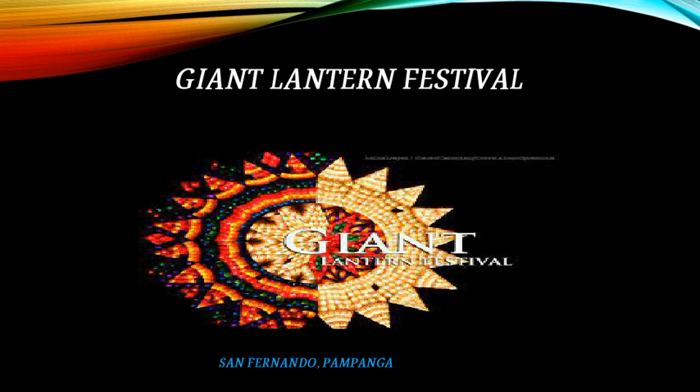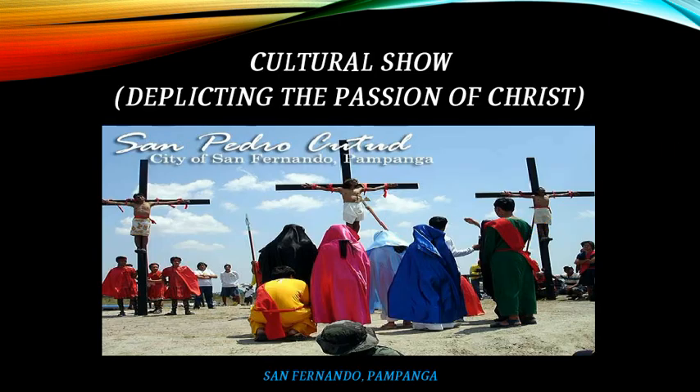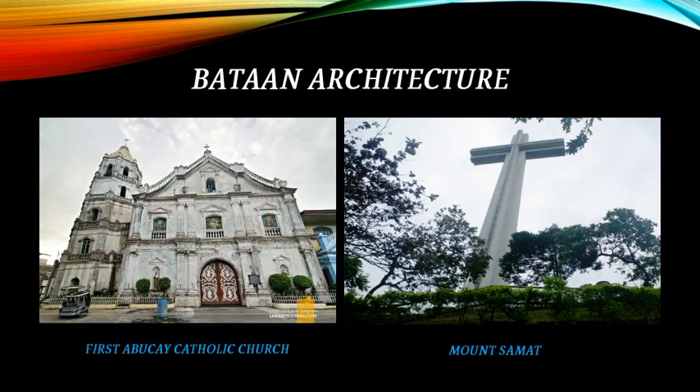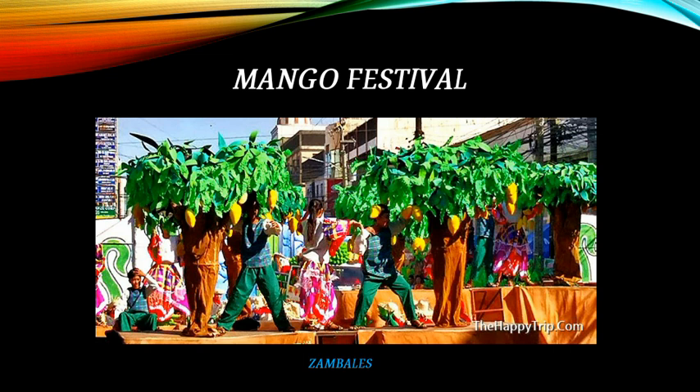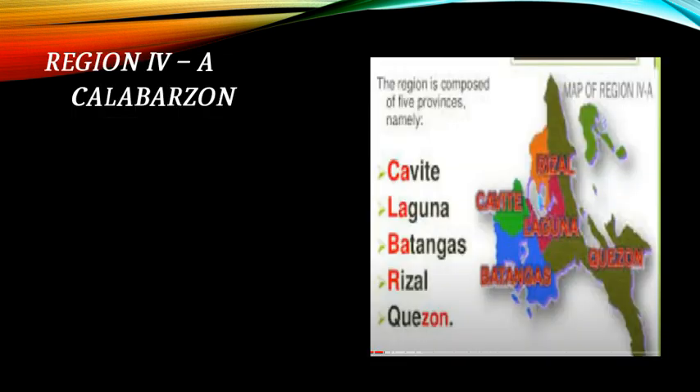The Giant Lantern Festival in San Fernando, Pampanga. A cultural show depicting the Passion of Christ in San Fernando, Pampanga. The Bataan architecture features the First Abucay Catholic Church and Mount Samat. Bulacan's performance art includes Panunuluyan. And the Mango Festival in Zambales.